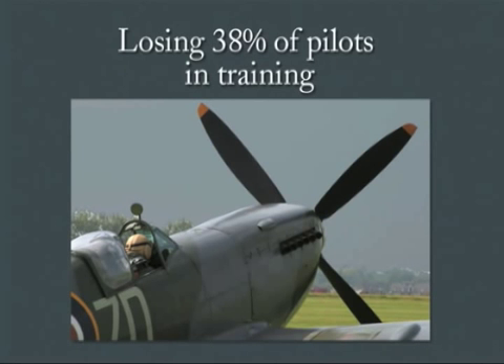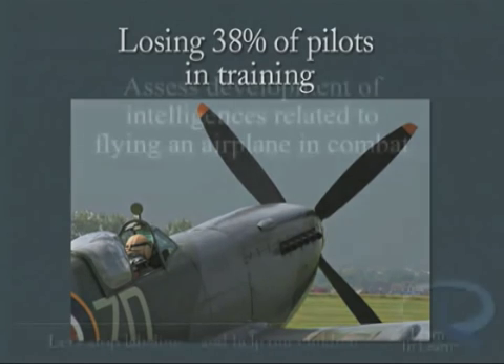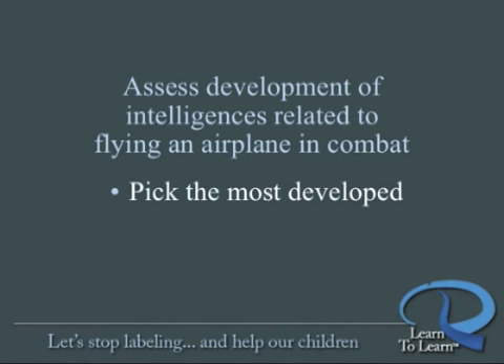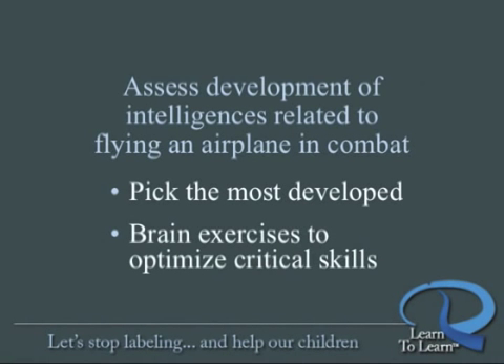Guilford was brought in by the Army Air Force and he created tests to assess the development of the cognitive skills, or multiple intelligences as he called them, related to successfully flying an airplane in combat. The tests helped the Army Air Force pick applicants who were most developed in these specific brain capabilities, and he also developed brain exercises that would develop and strengthen the intelligences critical to being a great pilot.